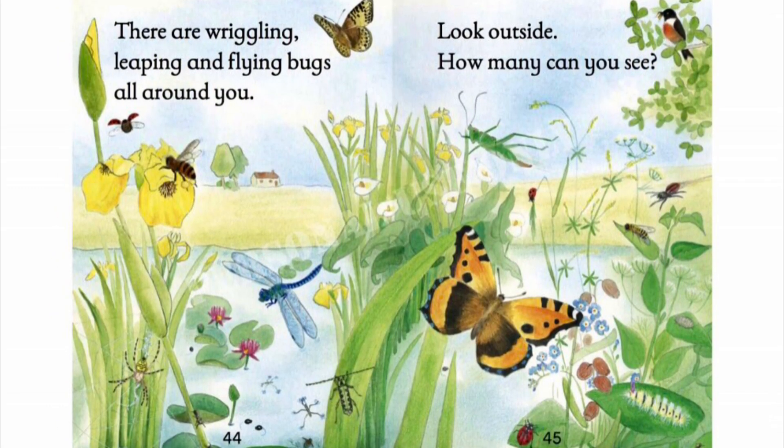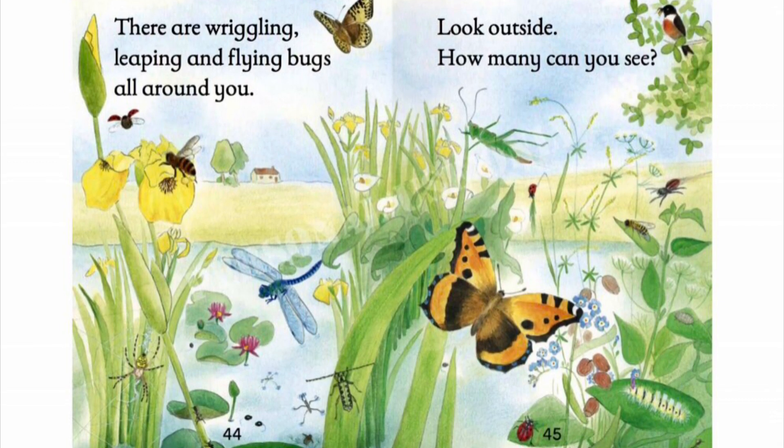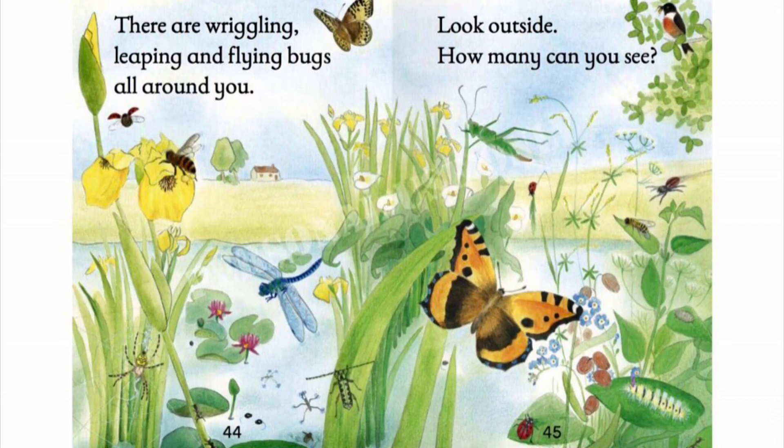There are wriggling, leaping and flying bugs all around you. Look outside. How many can you see?